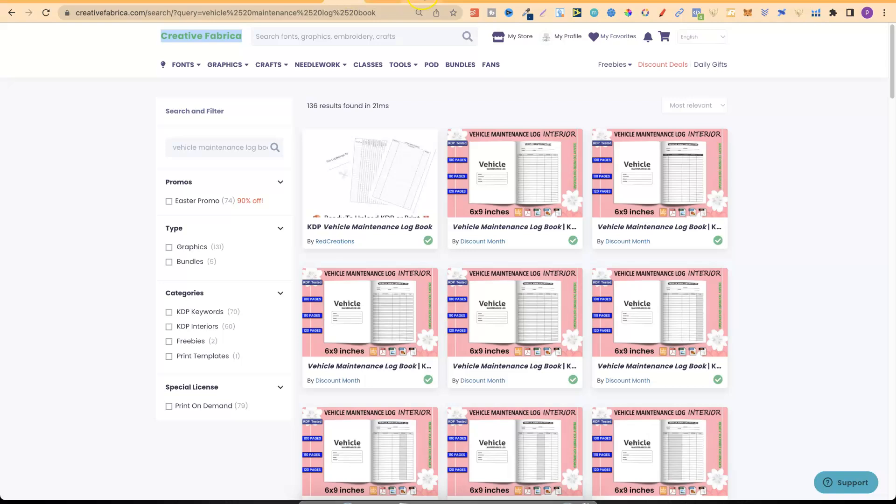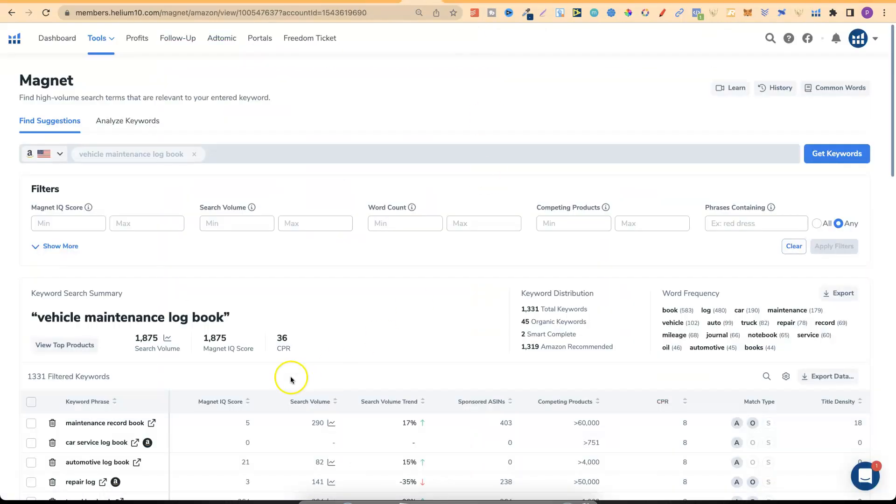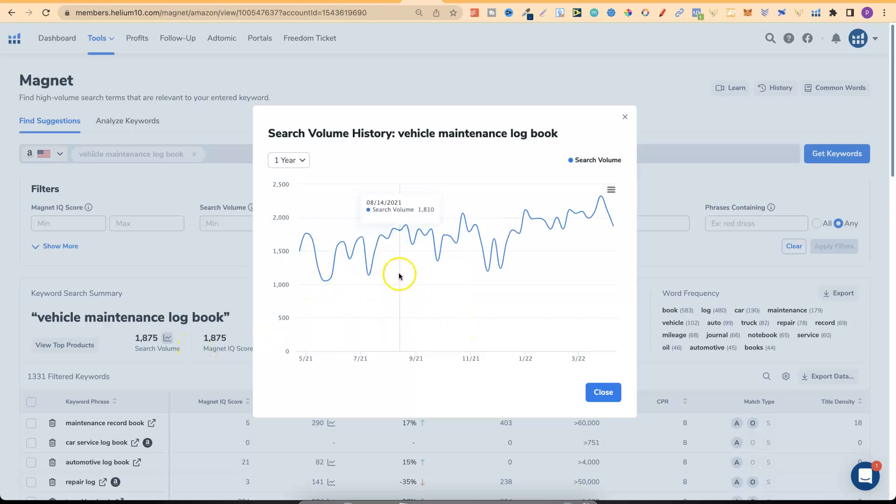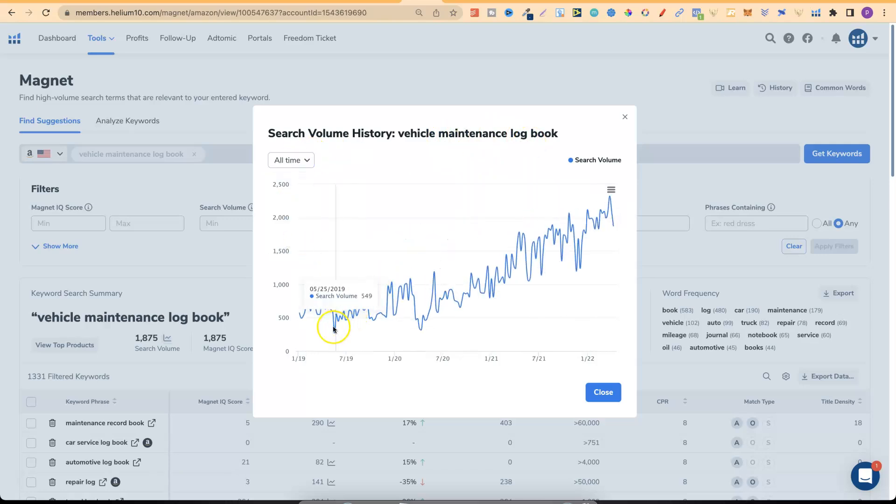With a vehicle maintenance logbook, if we go over to Helium 10 we can see it gets a nice amount of traffic — roughly 1,875 monthly searches this month. And if we go to all time, we can see that back in 2019 there weren't many searches, but it's been on an uptrend with a lot of people searching for this type of book.